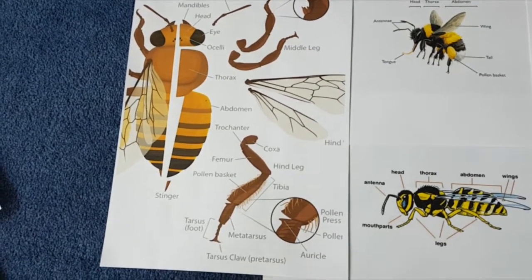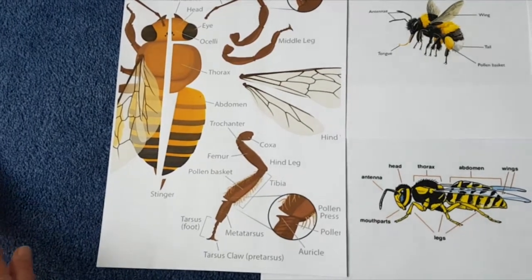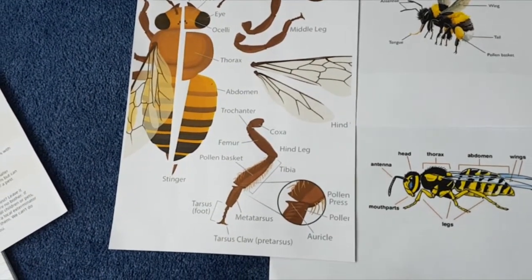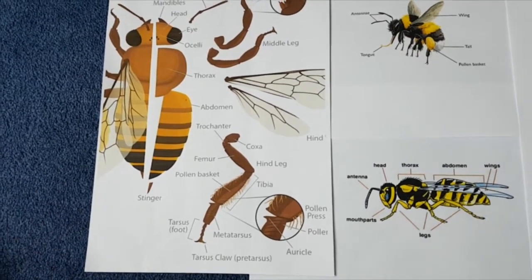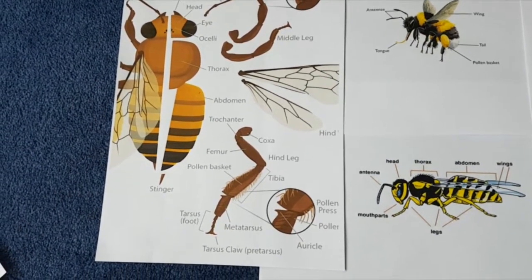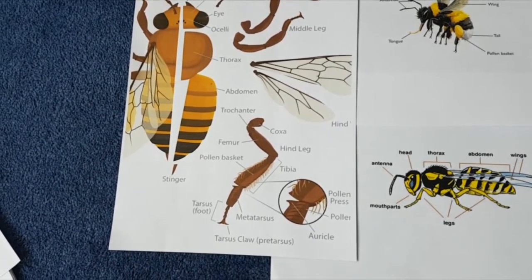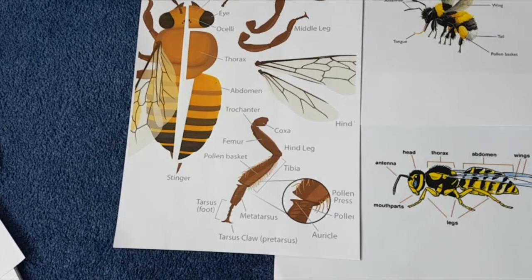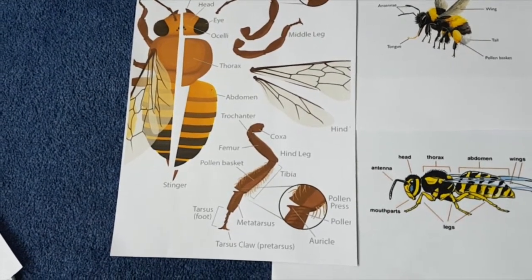Honeybees usually live in large colonies. They have been domesticated so we get beekeepers, but you can actually find them in the wild as well — often in hollow trees. They're usually seen visiting flowers collecting pollen and nectar, and they're so helpful because they help us pollinate our crops and flowers, and we can also get honey from them.